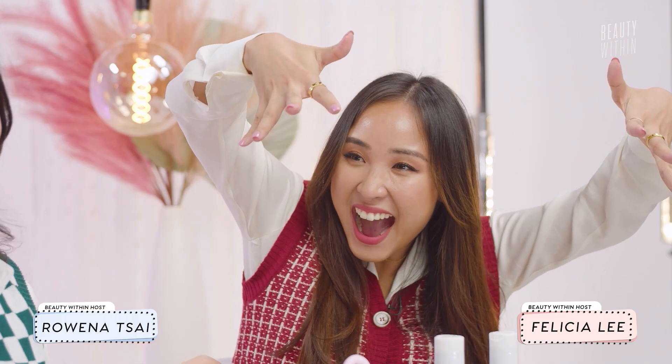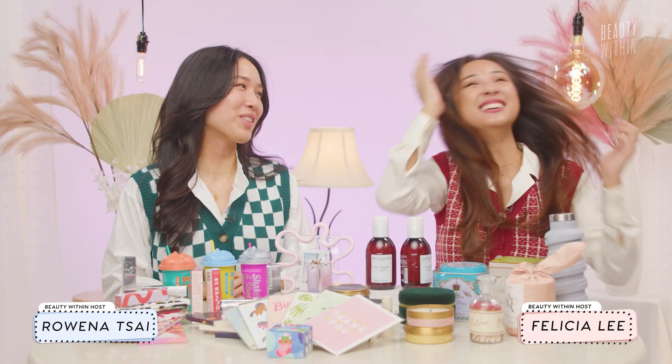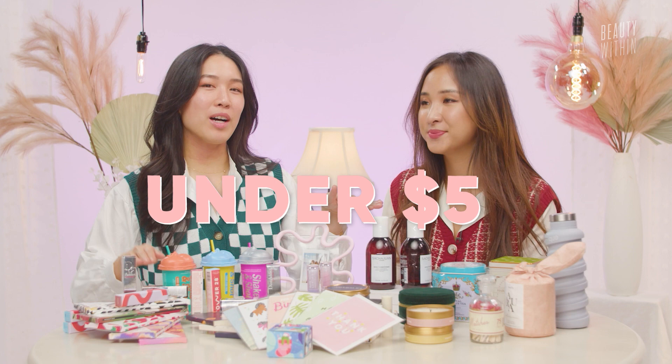Have a holly jolly Christmas! Hello, beauties! Today we have gifts for everyone! Just kidding, these are gifts that you can give other people. This video will be for under $50, and we'll have another video coming this weekend on over $50.